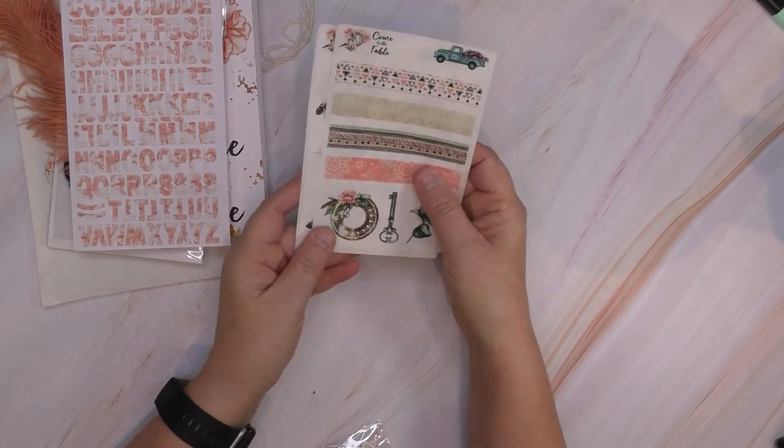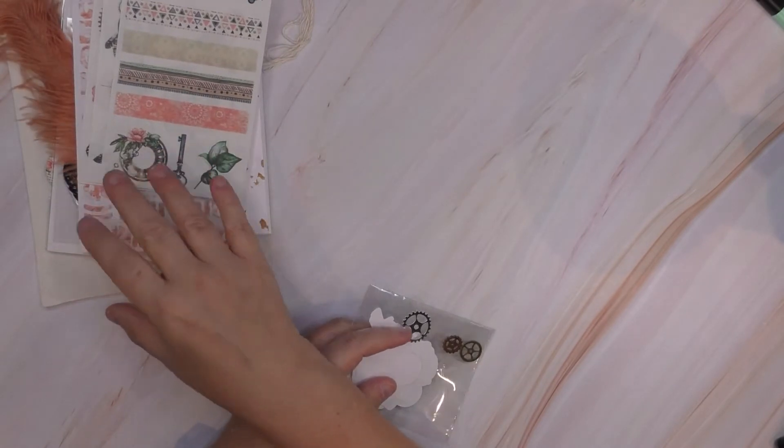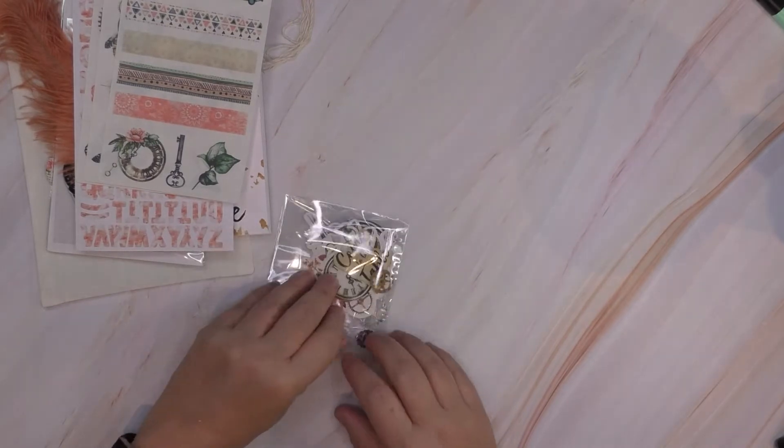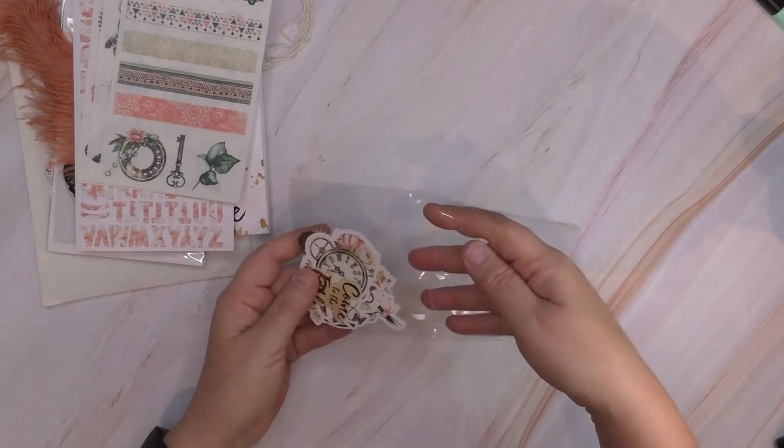And when you buy the kit, you also get the download for the images, so you can print them off multiple times if you need more. You can print them off as much as you'd like.